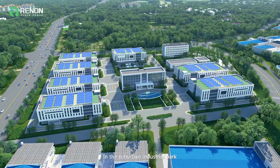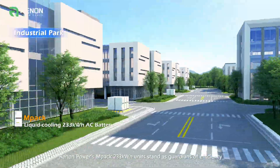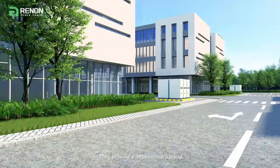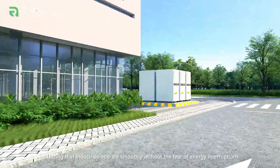In the suburban industrial park, Renon Power's MPAC 233 kWh units stand as guardians of efficiency. They provide a dependable backup, ensuring that industries operate smoothly without the fear of energy interruptions.